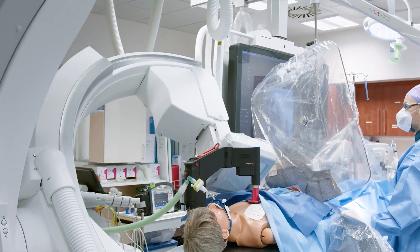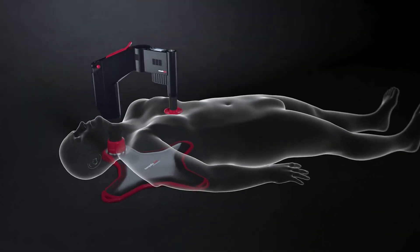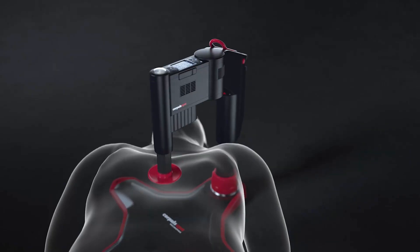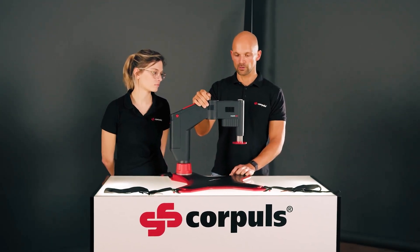The device has been primarily developed for use in emergency services and air rescue operations, where a manual heart massage is not feasible. Furthermore, CorePulse CPR is the only device approved for treating children aged eight years and older.